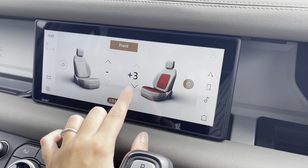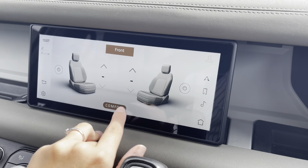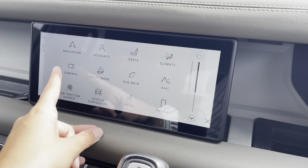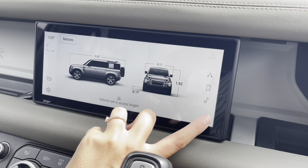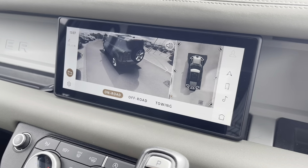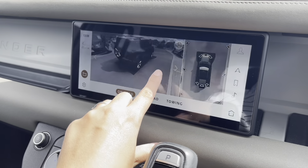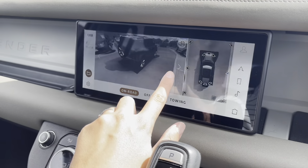You also have front heated seats, which is a luxury to have, especially on those cold mornings, ensuring you are kept warm and comfortable. You also have your vehicle dimensions button allowing you to see the dimensions of the car, as well as 360 cameras, which allows you to see almost every angle of the car, making it easier and much safer to manoeuvre and reverse into those difficult parking situations.